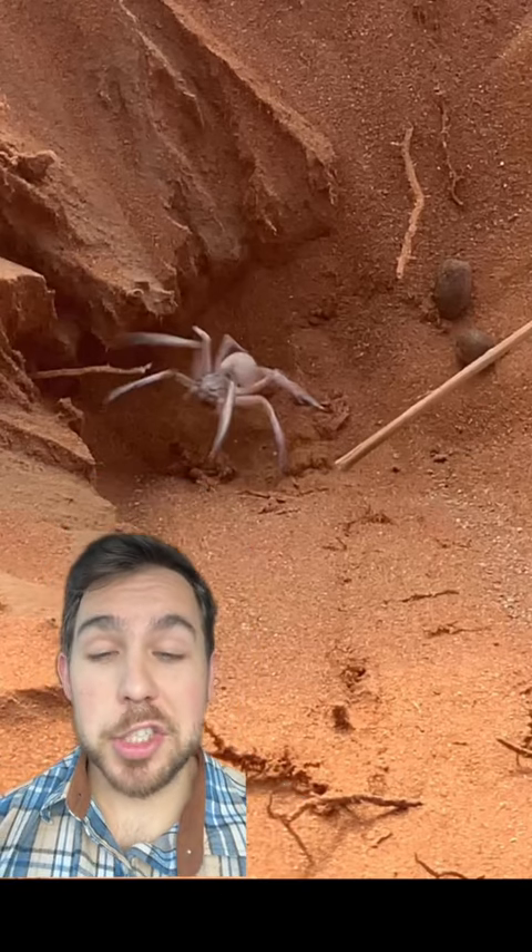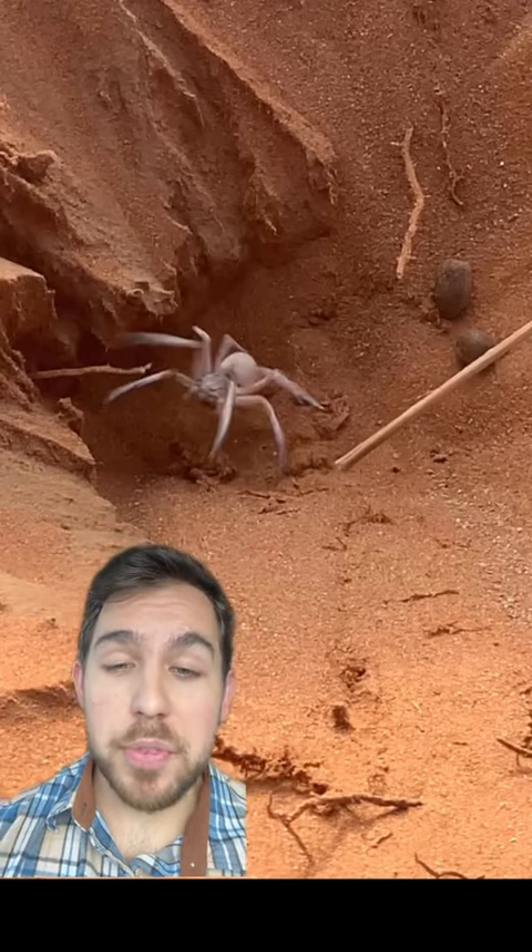As you see in the video, the burrows can actually be surprisingly deep, even up to a few feet in some cases.